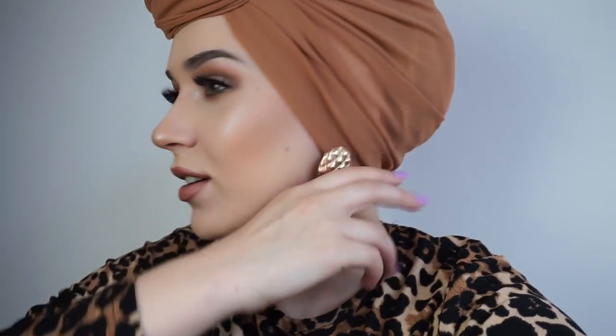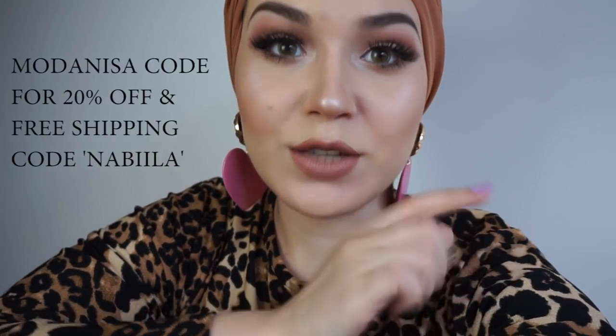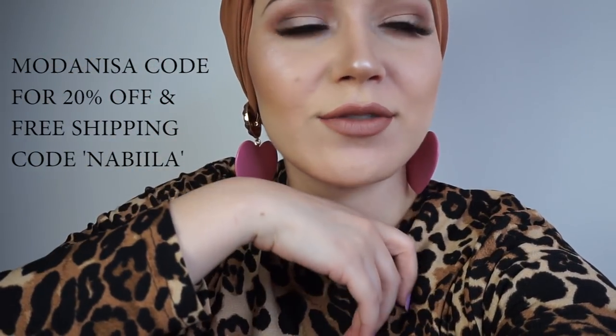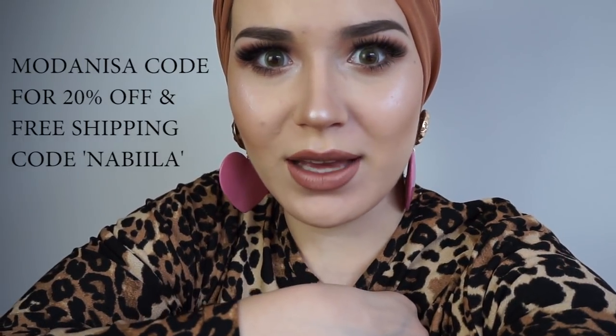I got these earrings from Zara which I love, and this leopard print maxi dress from Modenisa - hopefully I'll have a Modenisa code below. I think I got it for about 10 or 11 pounds, which is amazing - perfect for summer. I'm actually waiting for Alia to come over. Ahmad cooked today so I said come have lunch at mine. Do you guys want us to do cooking videos again? I think it would be quite fun and I'd get to learn lots of new recipes.